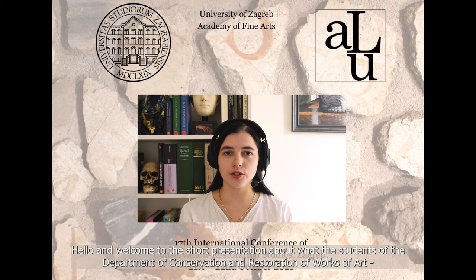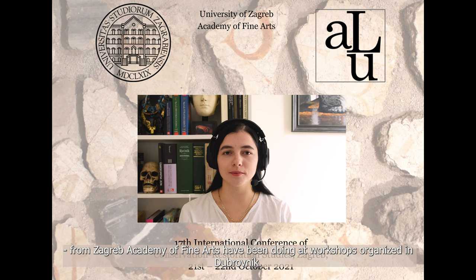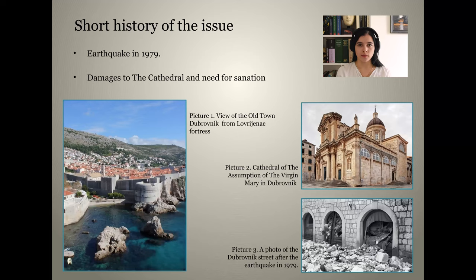Hello and welcome to this short presentation about what the students of the Department of Conservation and Restoration of Works of Art from Zagreb Academy of Fine Arts have been doing at workshops organized in Dubrovnik.